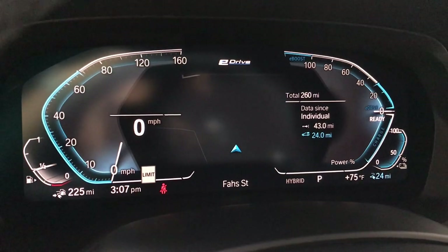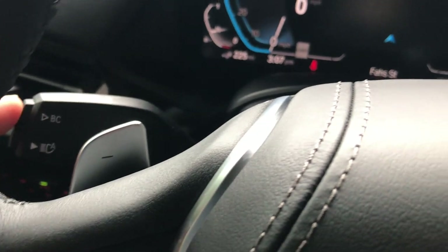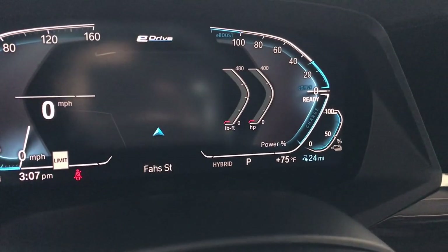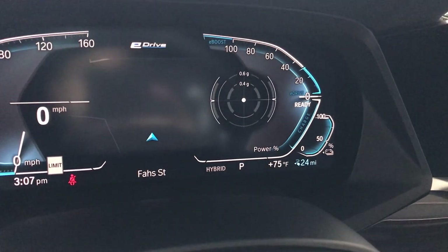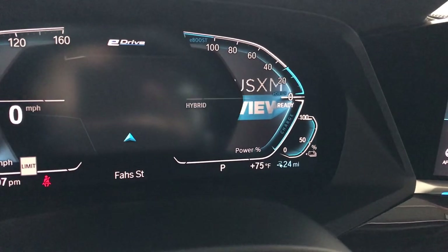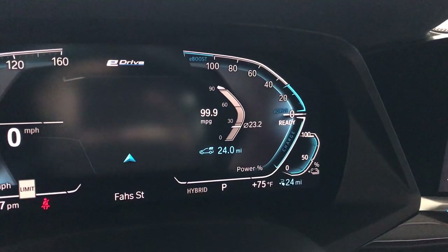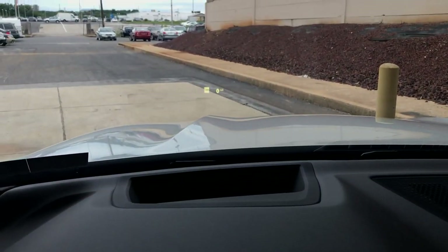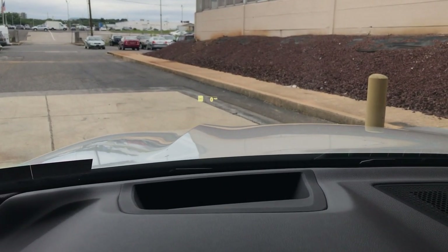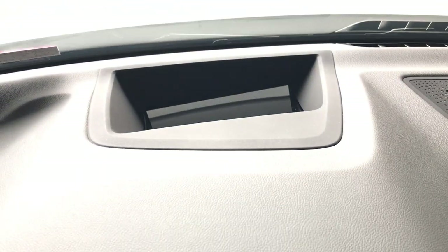The gauge cluster is beautiful. There's a BC button to toggle through options on the right side of the screen: torque and horsepower readouts, G-force, Sirius XM, and different hybrid display settings. And there's a heads-up display showing your miles per hour, road signs, and speed limit right into the windshield.